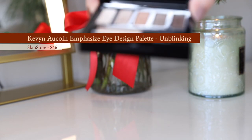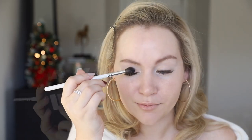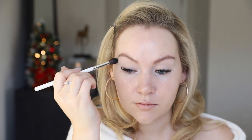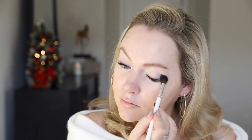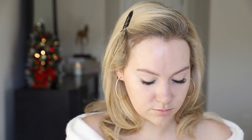For my eyes I'm going to be using the Emphasize Eye Design palette in Unblinking from Kevin Aucoin. Five shadows — three matte, two shimmer. The real showstopper here is this cream foil eyeshadow, which blends down so beautifully and actually dries down on the lid without being messy. I'm first going to take the shade Lace and lay this down all over my lid from lash line to brow bone as a nice base. For lighter skin tones like mine, these shadows are so helpful because I don't have to use a translucent powder — I can just have a nice base to blend all the other shadows on top of.